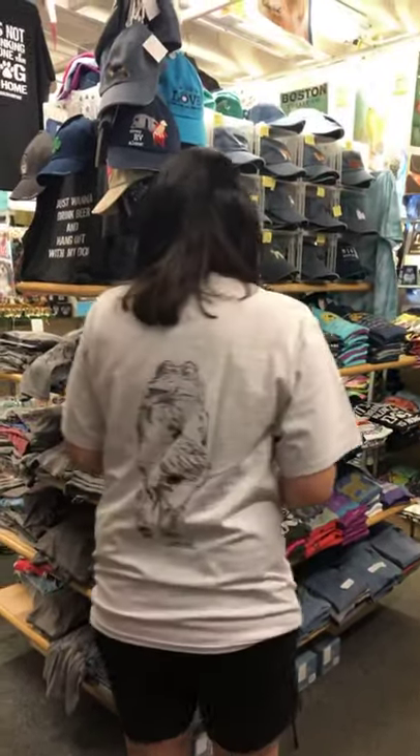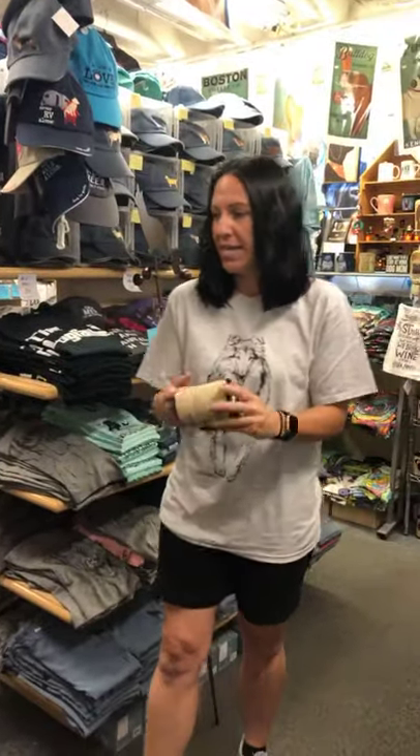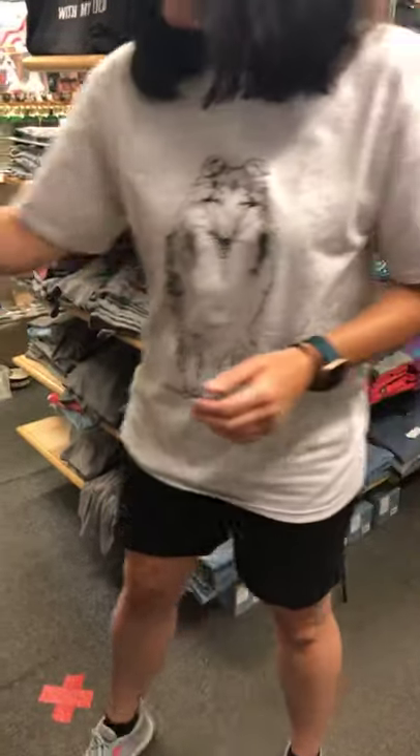This shirt that I have on has been a bestseller for years — it has collies on the front and has them leaving on the back. Those are available in adults small through extra large for $19.99.